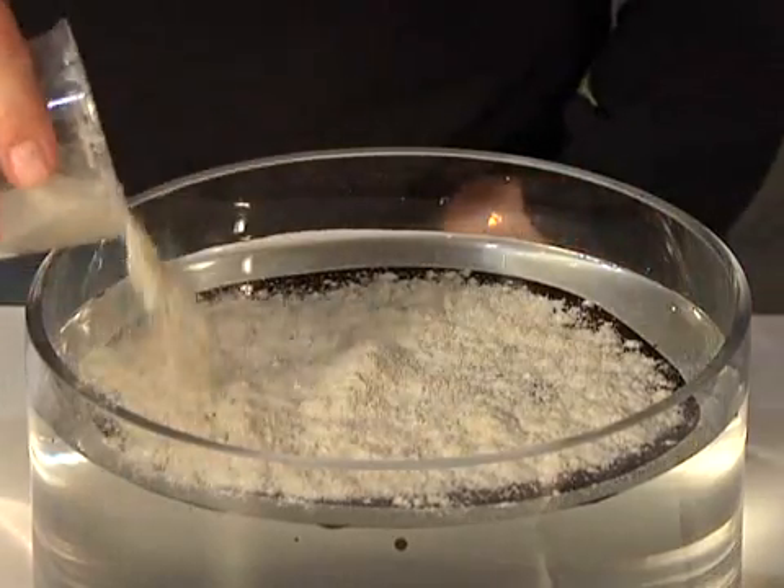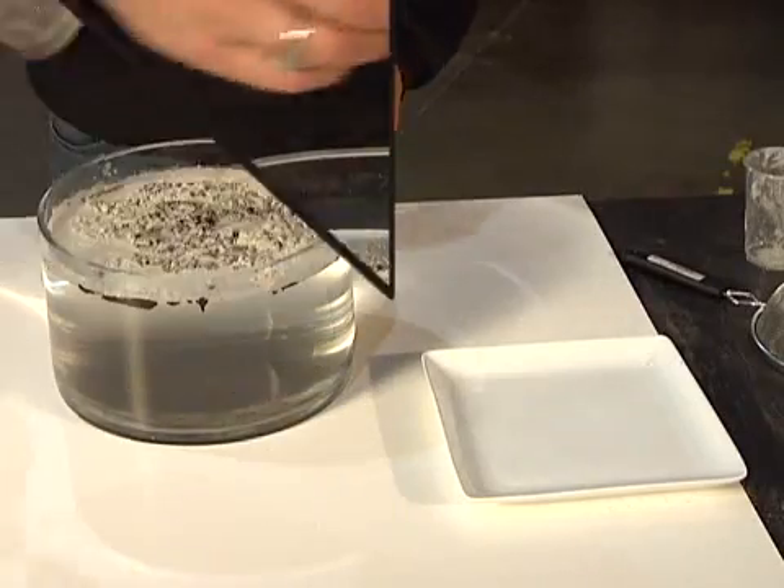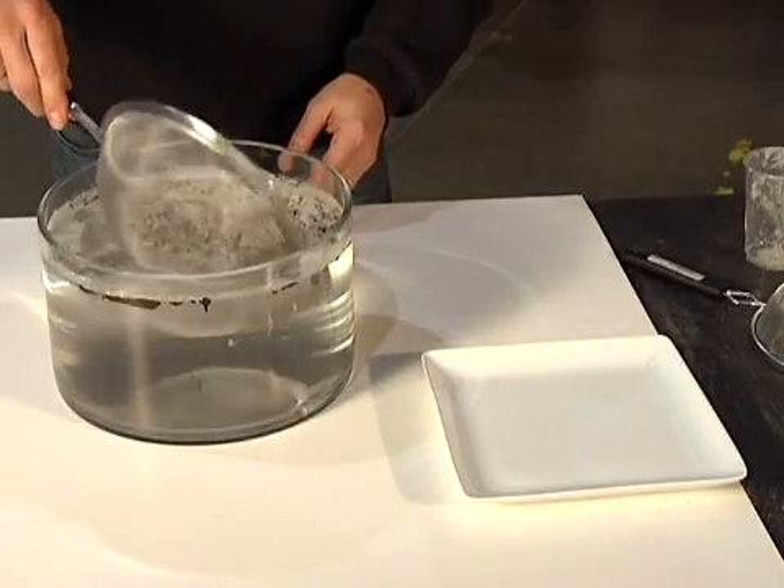This water has the same salinity as the ocean. The oil is raw, sweet crude — the same kind of oil spilling into the Gulf.